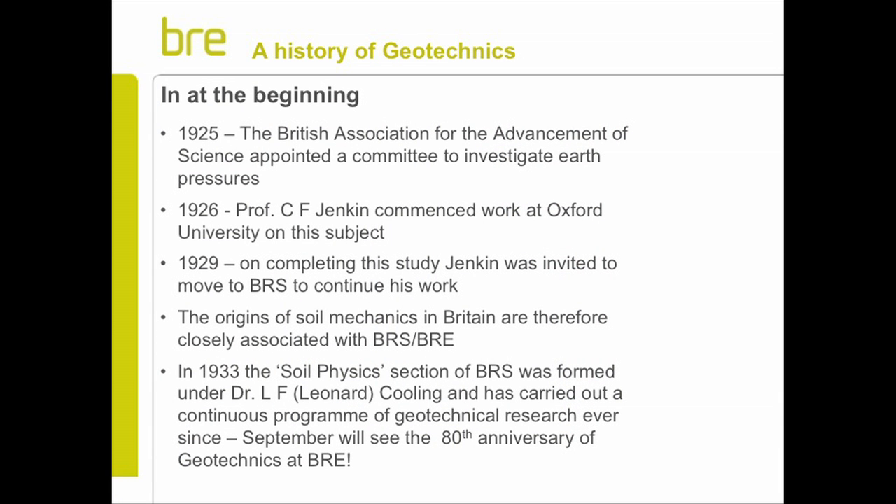In 1925 - the same year Terzaghi published his work - the British Association for Advancement of Science appointed a committee to investigate earth pressures. The following year, Professor Jenkin commenced work on that subject at the University of Oxford. He completed that work in a three-year period and was then, in 1929, invited to join BRS to continue this work. So the origins of soil mechanics and BRE's involvement with it are very, very closely linked in time and in personnel.